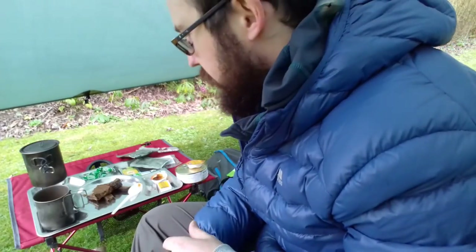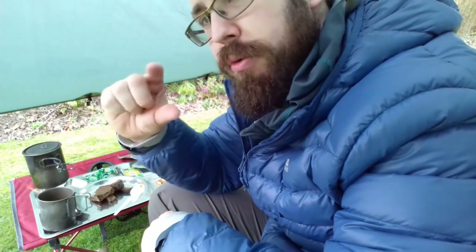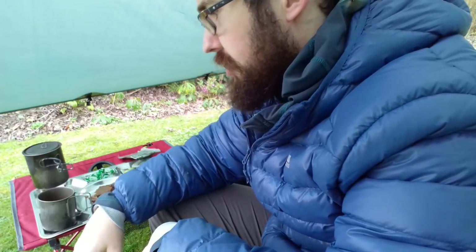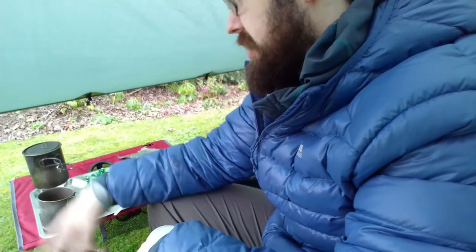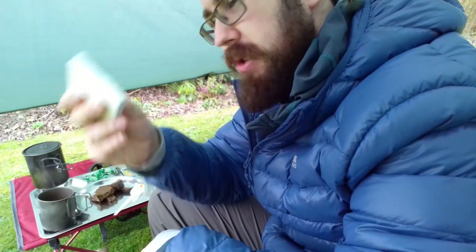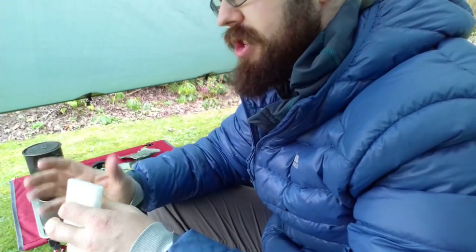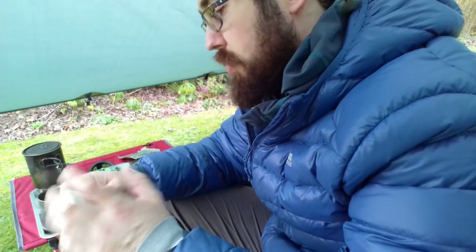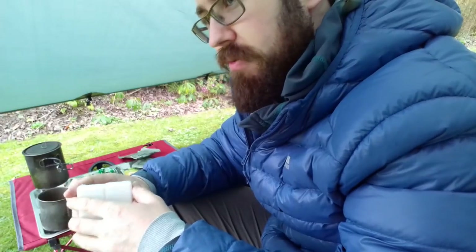I need more Esbit tablets on the stove - they never really give you enough solid fuel tablets in these ration packs. They only came with four little mini Esbit ones, and I've already gone through two just trying to boil the water, even in optimal conditions. I've still got to boil up water for the tea and the porridge. If you're thinking of getting a ration pack with a solid fuel stove, I would recommend always bringing some extra tablets, or just bring a gas stove as well as a backup.